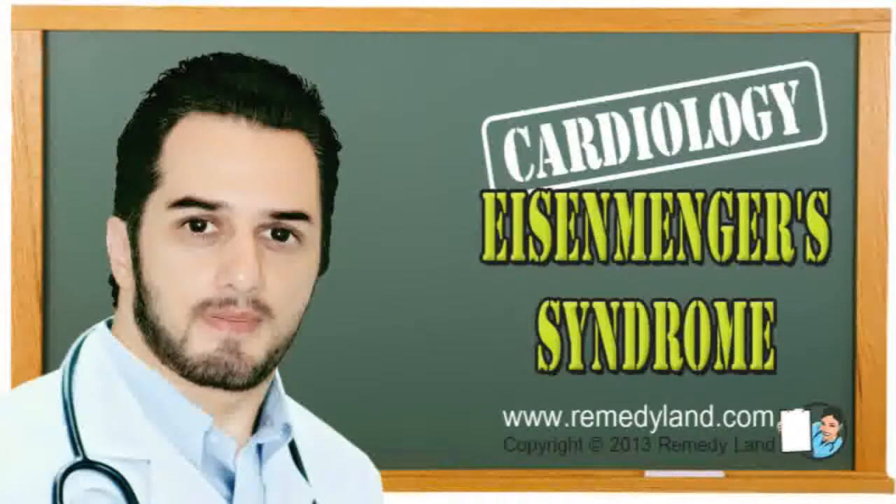Howdy and welcome to another video edition of Remedyland. Today I want to talk to you about Eisenmenger's syndrome. Eisenmenger's syndrome has been described as a ventricular septum defect with right ventricular hypertrophy, riding aorta and cyanosis.